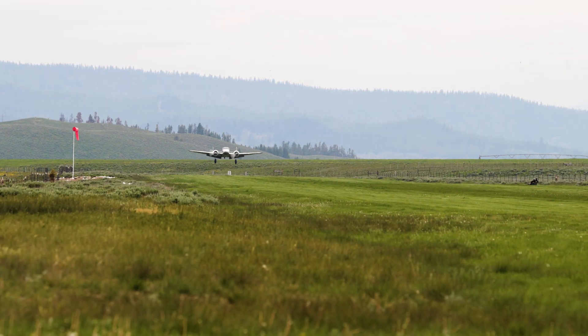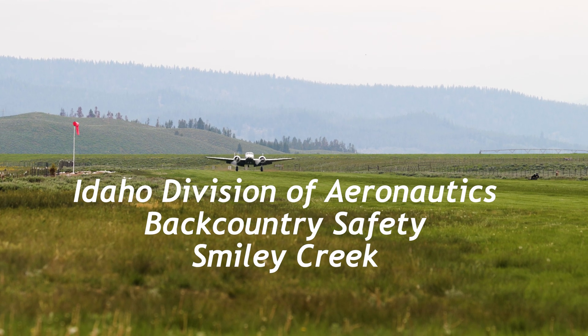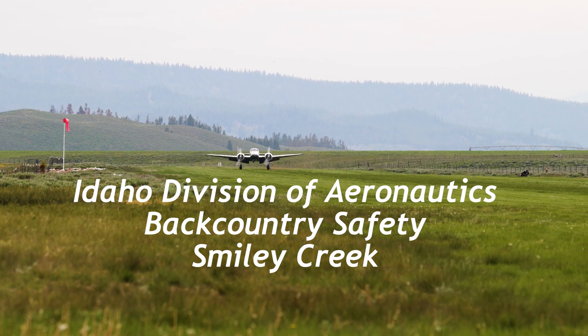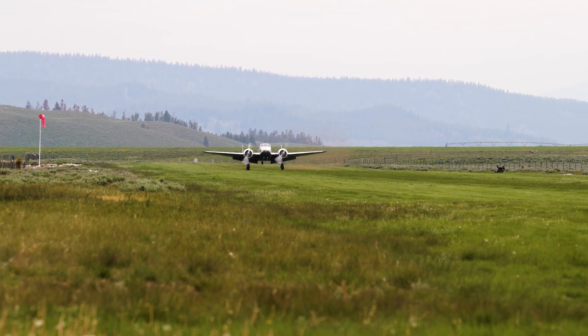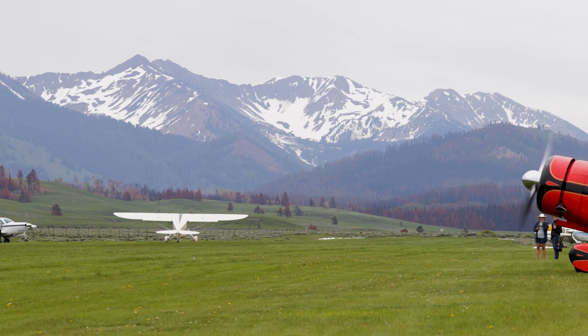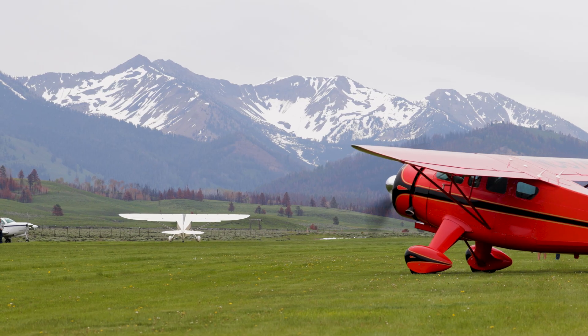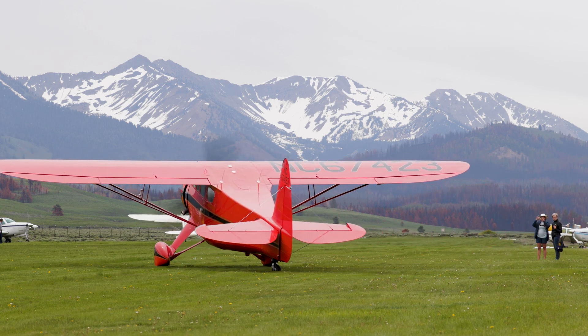The Idaho Transportation Department's Division of Aeronautics manages more than 30 of Idaho's most beautiful backcountry airstrips. Many of these destinations are located in remote backcountry locations, making them difficult to access. Pilots planning on flying to these locations should plan ahead and have experience in mountain flying. We recommend that you take your first trip with an experienced pilot or instructor.